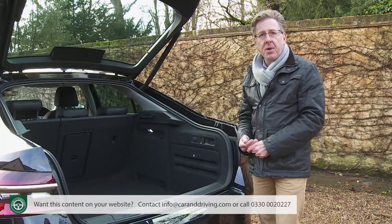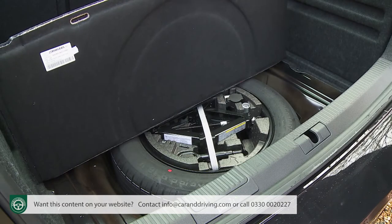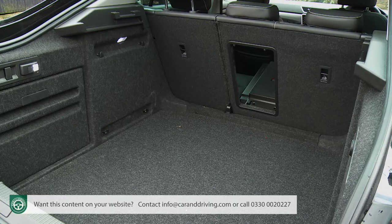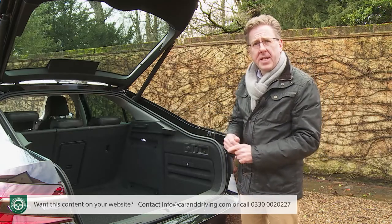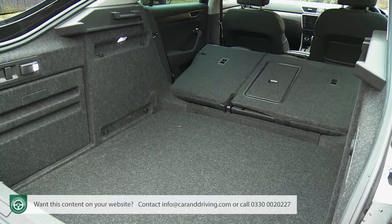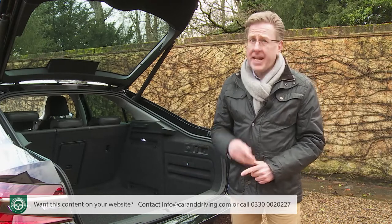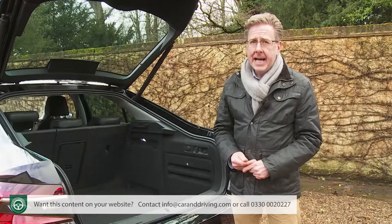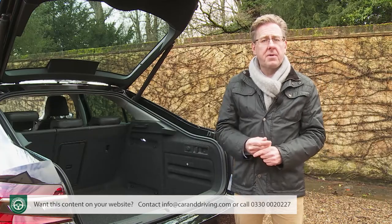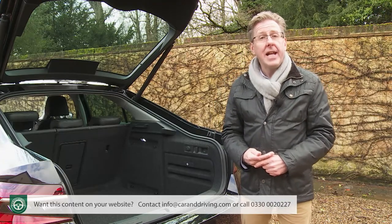A 12-volt socket sits on the right-hand cargo side wall, and if you specify the optional retractable tow bar, a neat catch in the loading lip activates it. Annoyingly, you do have to pay extra to activate the spring-loaded 60/40 split-folding seat backs with boot-mounted levers. With seats retracted there's up to 1,760 litres of space, though the cargo floor isn't completely flat — it is in the estate model, which offers up to 1,950 litres. A fold-flat front passenger seat can be specified for carrying really long items, provided you don't opt for leather upholstery.